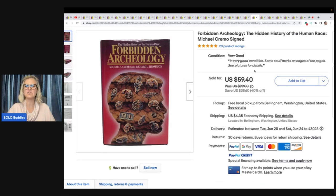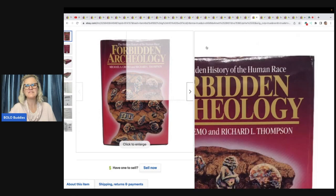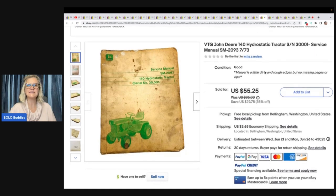Forbidden Archaeology: The Hidden History of the Human Race by Michael Cremo — and it's signed. Found at a come-and-get-it post estate sale Facebook Marketplace for free. Buyer accepted the offer and was all in for $63.16. Then a vintage John Deere tractor service manual, found on a high bid auction, paid a dollar — buyer accepted the offer and was all in for $55.65.